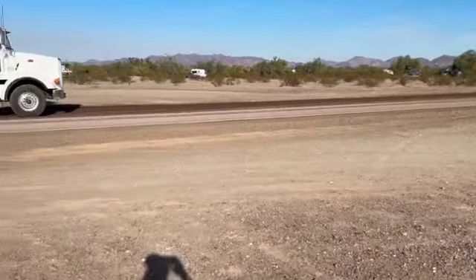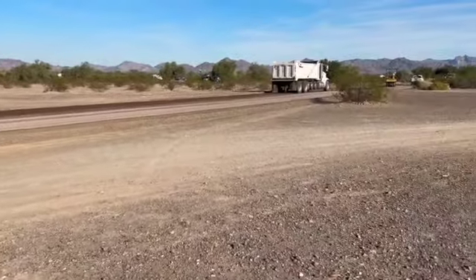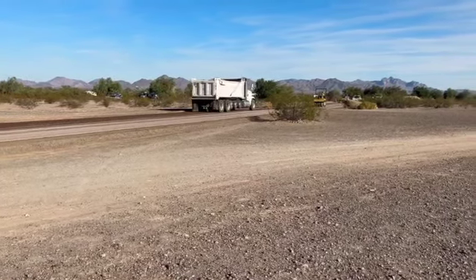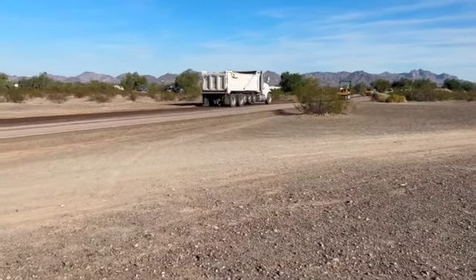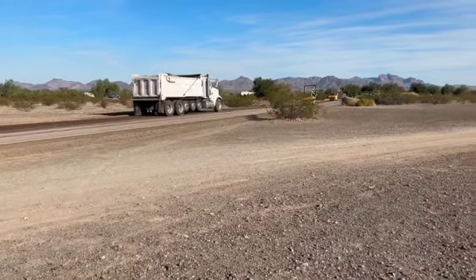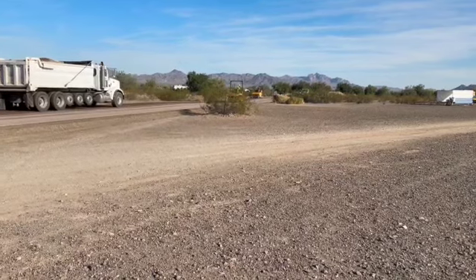Behind this layer they have a group of trucks tamping down the fresh layer. They got a dump truck with a full load of gravel, and behind that there are two actual compactors driving along.